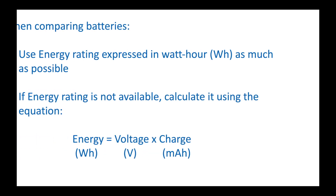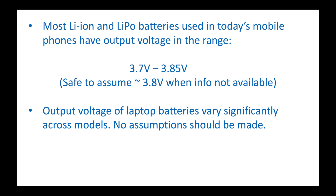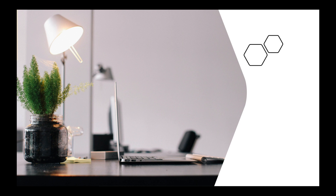Here are some quick tips while comparing batteries. I'll soon make a separate video on how to easily find the output voltage, the charge rating, and the energy rating of all your Apple devices, Android devices, and Windows devices.